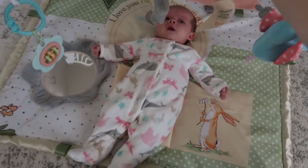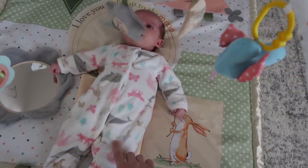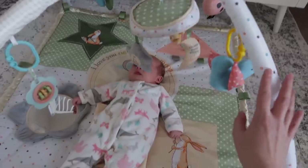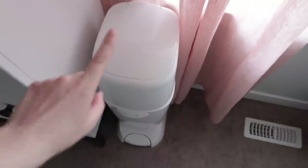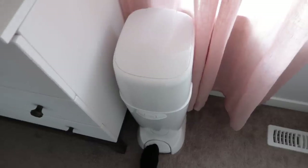We have this play mat and she loves to hang out on it — this is where we usually do our tummy time. Any kind of play mat is really good, but I'll link this one down below because it is really cute and she loves it. And then of course the diaper genie — we really love ours. I think it works really well. We honestly haven't noticed the room getting smelly or anything and it's really easy to use.